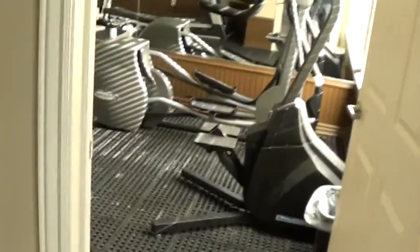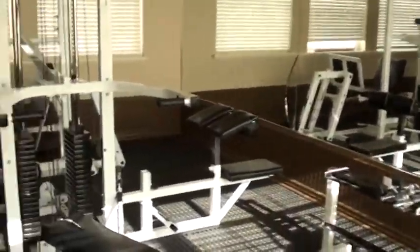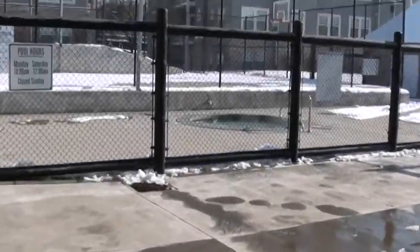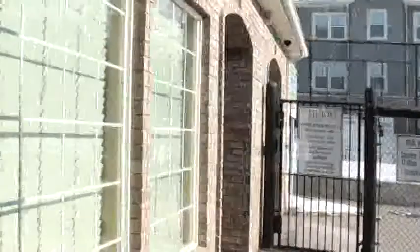And then this is going to be a weight room with some good exercise equipment. Heading on out here, you can see the spa right there, and then just beyond that will be a basketball area.